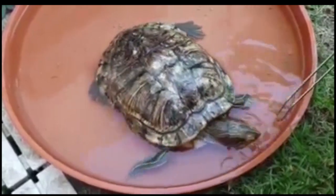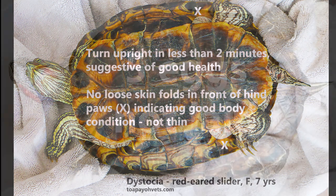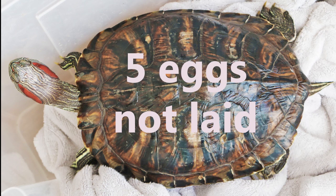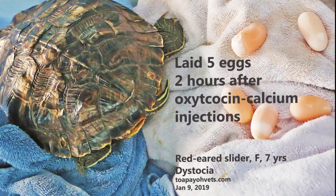To compare this case of dystocia, here is another case in a healthy Red-Eared Slider. This healthy 7-year-old female Red-Eared Slider laid 3 eggs naturally, but after that no more eggs were seen, so she was brought in for consultation. The vet performed a radiographic examination and 5 more eggs were found. Oxytocin and calcium injections were given, and after 2 hours she laid all 5 eggs.